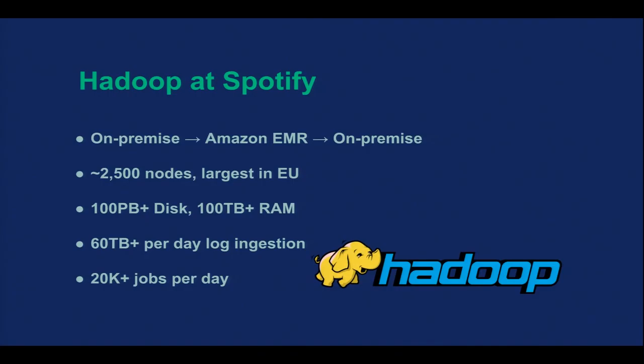We went through several iterations of big data stack and technology. We had this on-premise back-room cluster, moved to AWS Elastic MapReduce because we couldn't scale inside the office building, and then we moved back to on-premise. As of right now, we run a 2,500-node cluster — I think that's the biggest in Europe — with beefy machines, 64 gig memory, 10 drives each. And we ran out of power capacity in the data center.